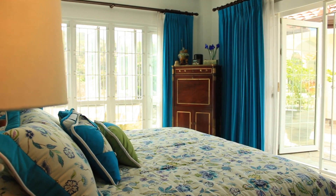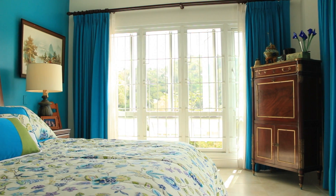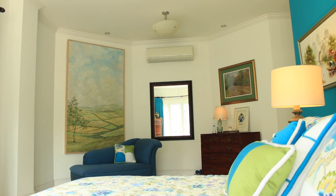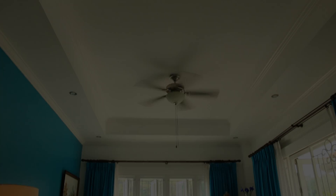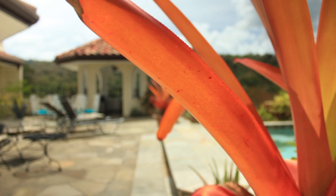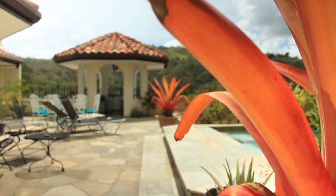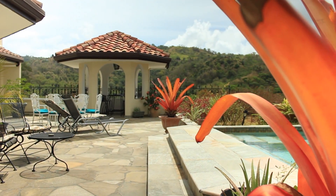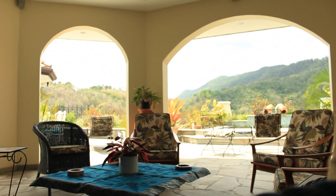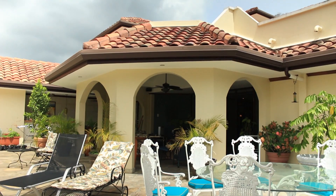The master also opens onto a very large patio area, which is another great feature of this unit. The open space includes a gazebo, bar area and plunge pool with stone-finished floors and breathtaking views of the golf course and surrounding hillsides.